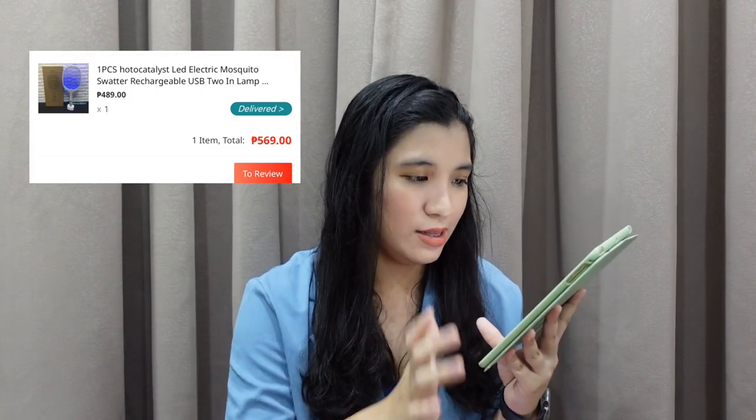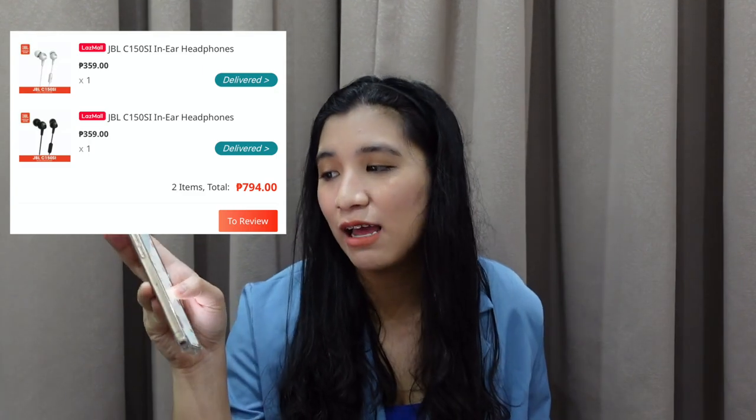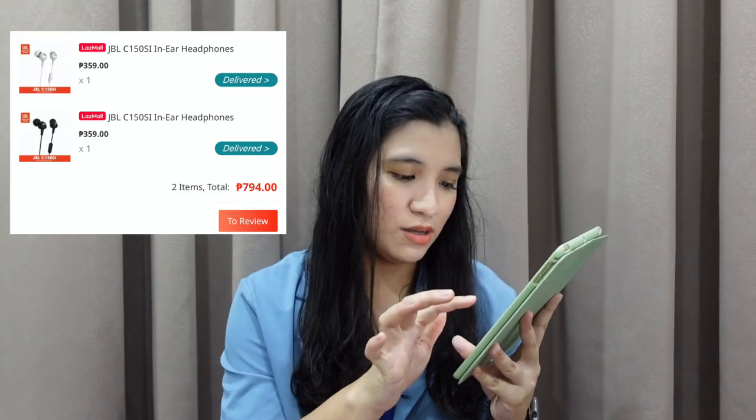Next, hindi pa kami contento dun sa binili kong pampatay ng lamok, pero it's really nice. Medyo nabawasan naman yung lamok. But mayroon akong nakita mas mabilis makapatay ng lamok at langaw. So I bought a mosquito water amounting 569 pesos — 489 siya pero may shipping fee. Tapos meron tayong JBL headphones. This is the time na super nagsiseryoso na ako mag-edit ng vlogs and nasisira na yung earphones ko. So bumili ako sa JBL since ang mura niya — only 359 pesos — at bumili ako ng dalawa. Meron tayong 794 pesos na purchase from JBL.